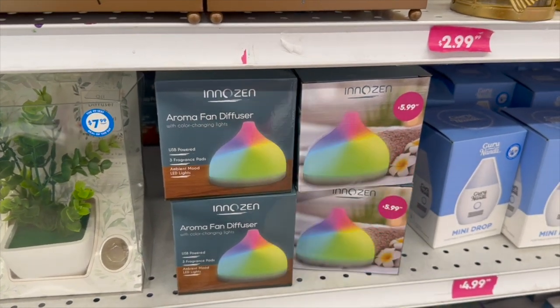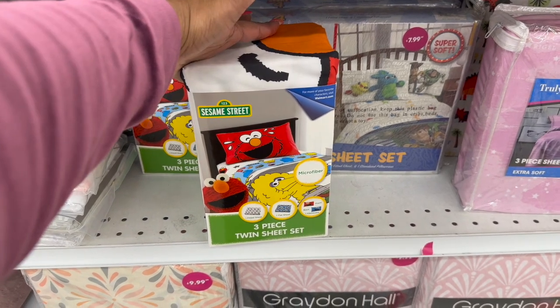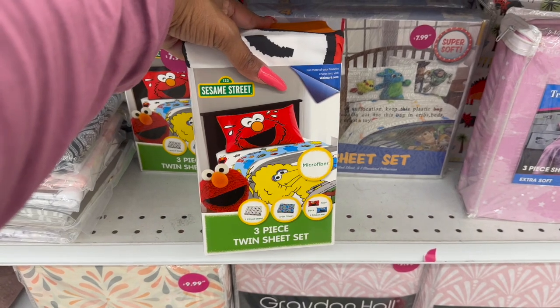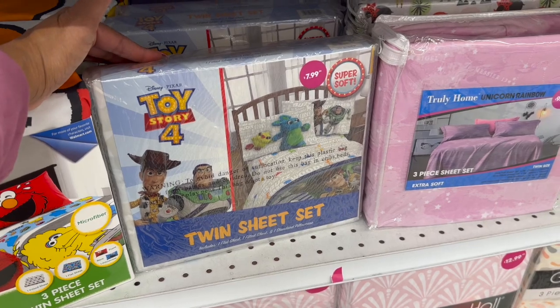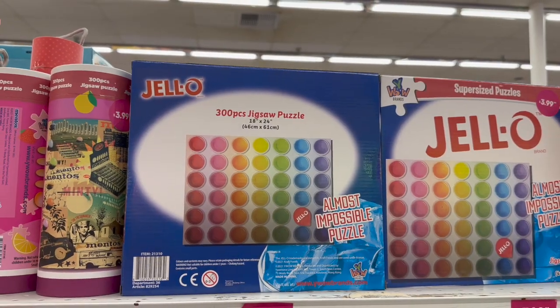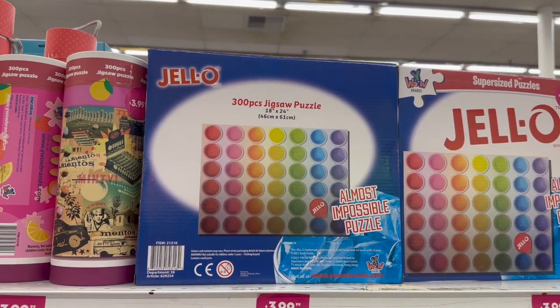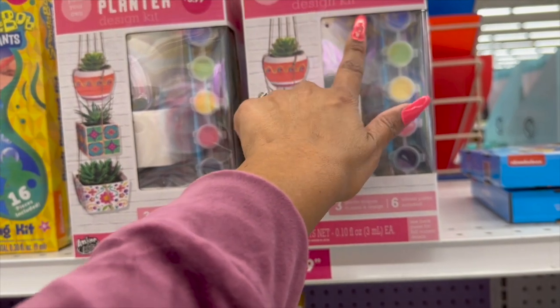It's new — the Innozen aroma fan diffuser for $5.99. How cute are these Sesame Street three-piece twin sheet sets for $7.99? They also have Toy Story 4 for $7.99 as well. They also have this 300-piece Jello jigsaw puzzle for $3.99 — I have not seen that one before!